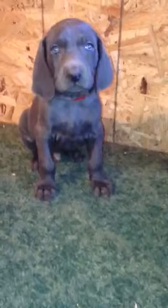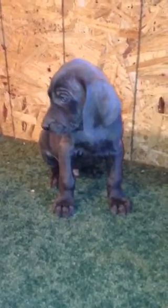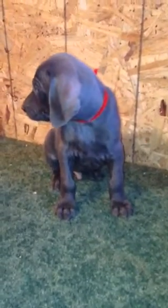Their mama did such a good job with them. She's very sweet, she's a very good mom. She just never, never wants to leave them at all — very dedicated to her babies. This is Red Collar Boy here. What you got? They are cute.